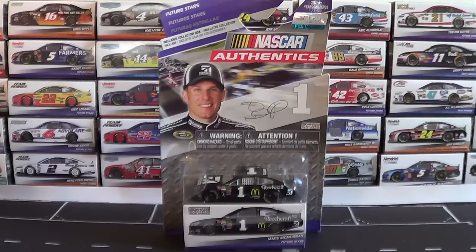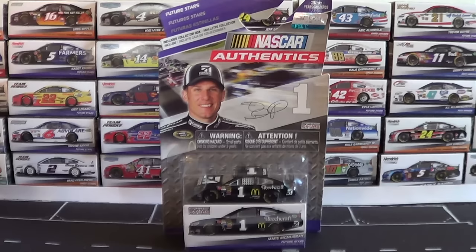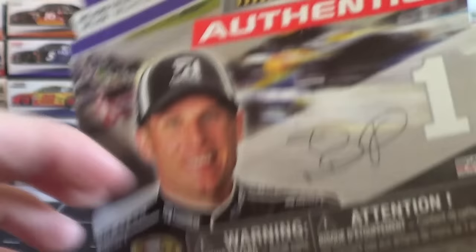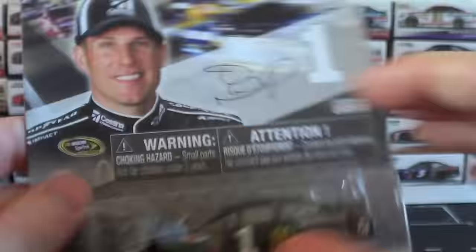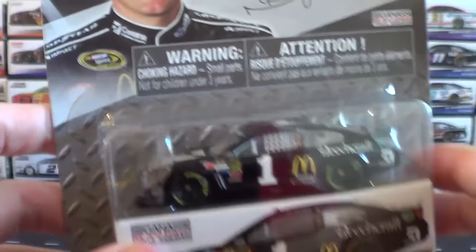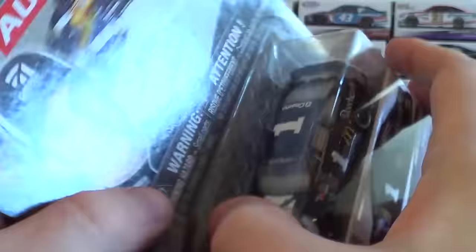The first of the seven cars in the wave is the Jamie McMurray Cessna Beechcraft car for Chip Ganassi Racing. This is an interesting choice by Spin Master — it's a car you don't see a whole lot of. Unfortunately, this guy is peg-warming quite a bit. He's part of the Future Star segment, which I don't really understand — a guy who's won the Coke 600 and the Daytona 500, more like Star of the Past perhaps.